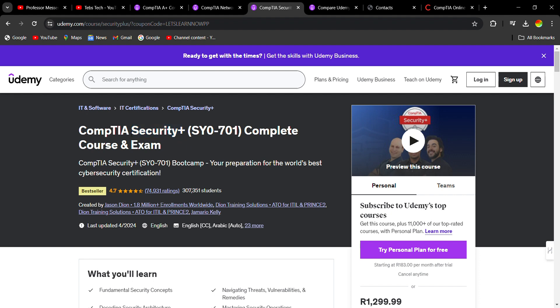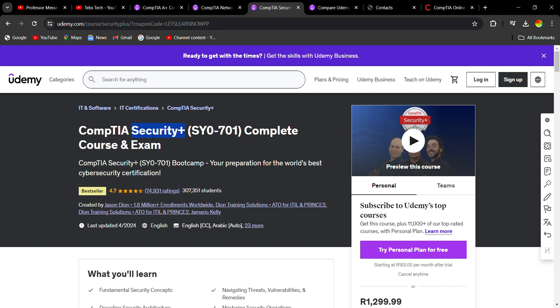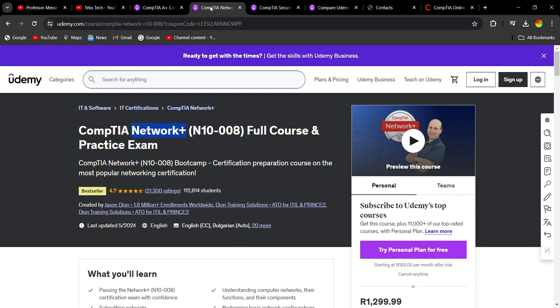The first starting point is Security+, which is the entry-level cyber security certificate. But if you're new and you've never worked in IT before, I would say you need to start with Network+, because Network+ has a lot of knowledge and information that also exists in Security+.